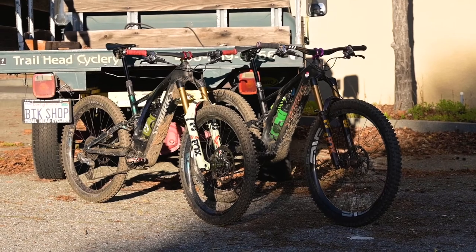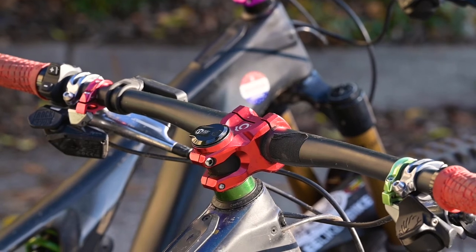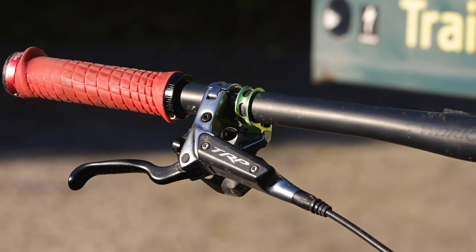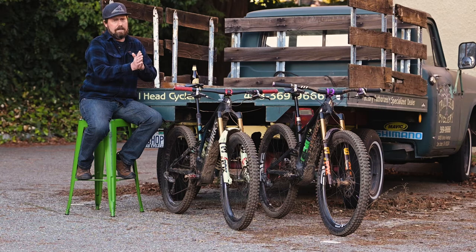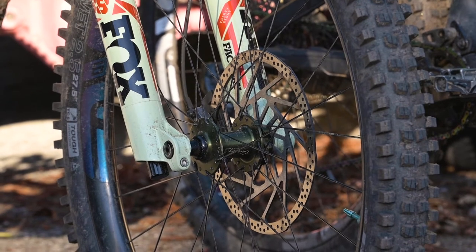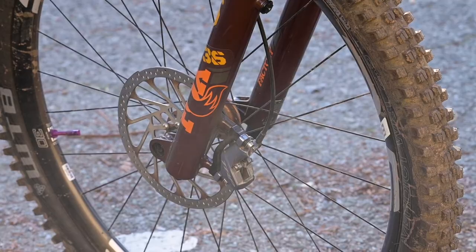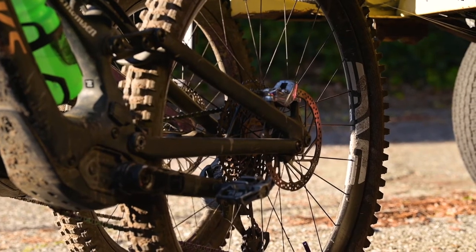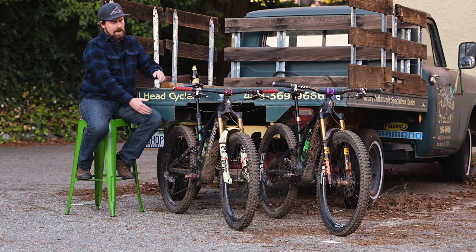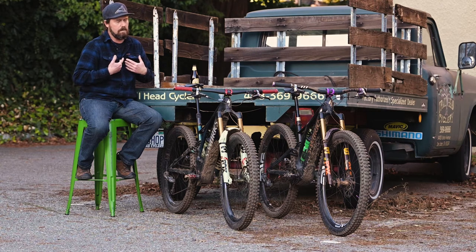Everything else is set up pretty similar — saddle, seat post, grips, shifters, brakes. I love my DH Evo brakes from TRP with big thick rotors. I do have a bigger rotor on the Big Bad Levo though: a 223mm front with a 203mm rear, versus a 203mm front and 180mm rear on the Levo SL. My reach measurements and stem lengths are identical — I really keep these bikes set up properly for my body.